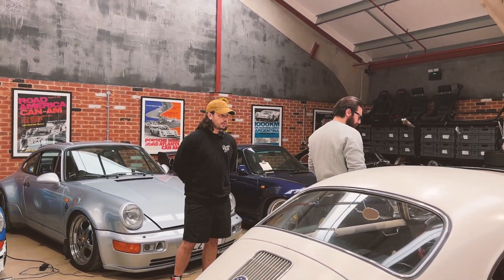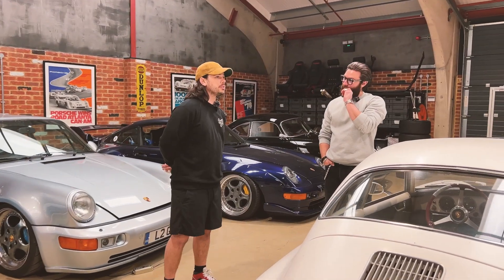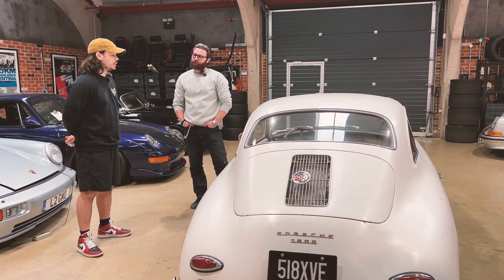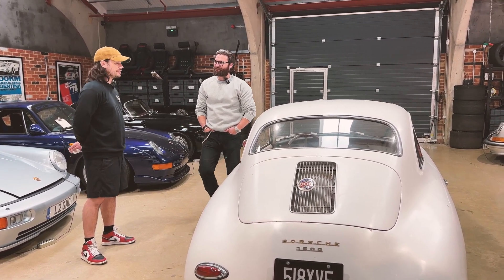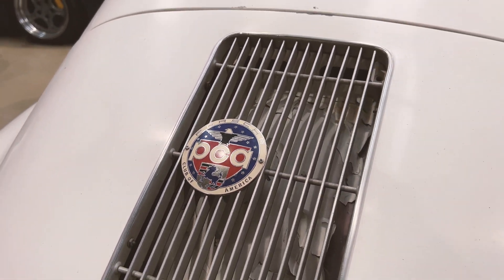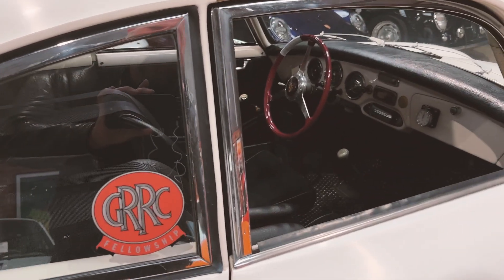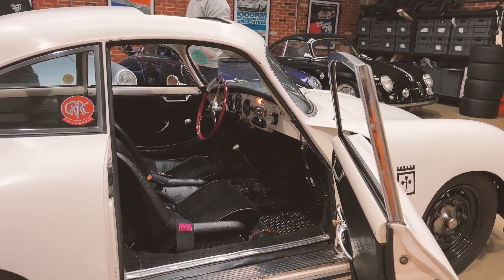It was sold as a driver, but PJ never believed the seller. The oil stank of fuel, everything was crunchy and nasty, and the seller never started it or showed any videos of it running. So in his mind it was always going to be a project, and he passed — but on the drive back, the seller rang and dropped the price significantly.